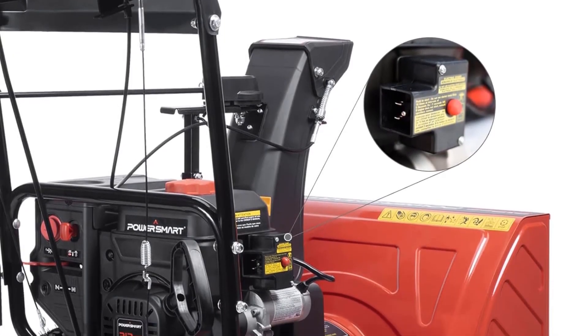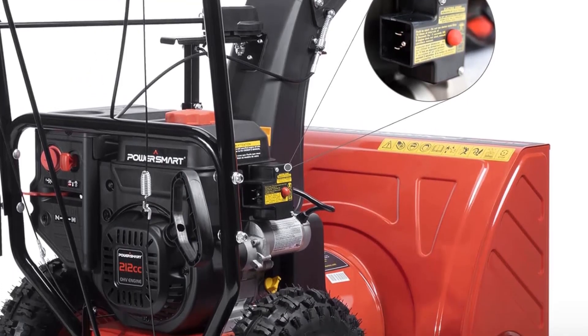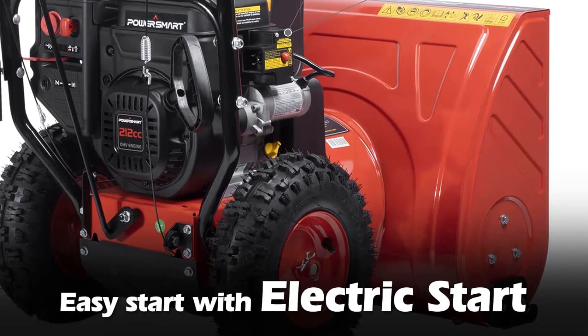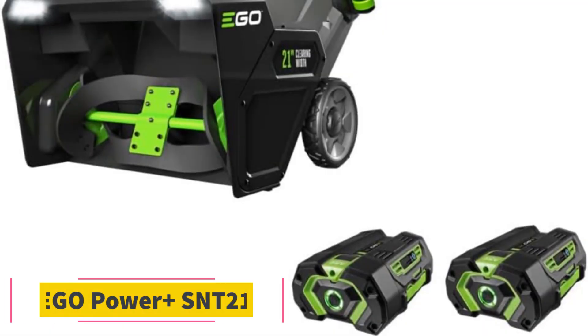The two-stage technology of the Power Smart Snow Blower ensures effective snow removal. The all-steel auger effortlessly cuts through toughened icy snow, while the impeller blows the snow away, reaching distances of up to 40 feet.